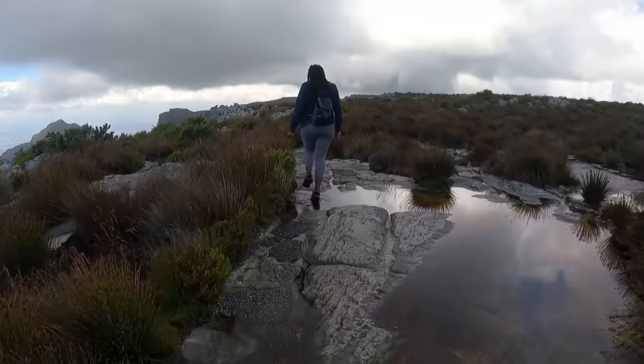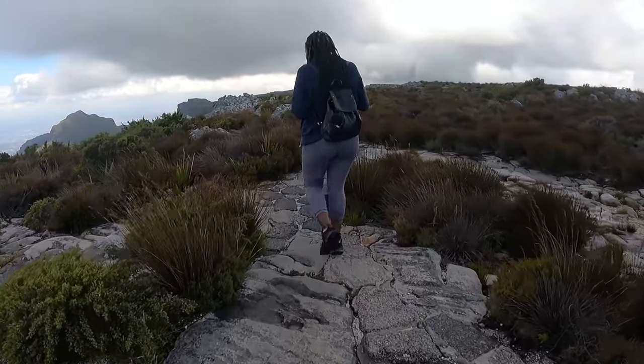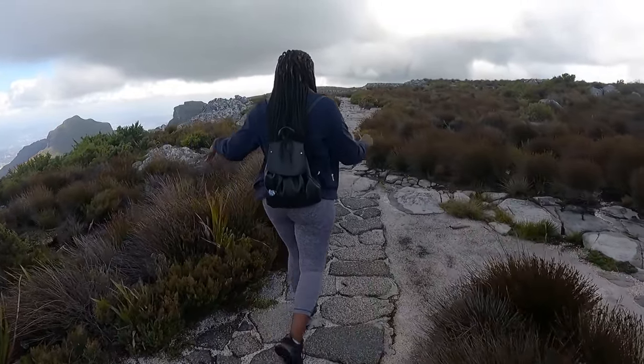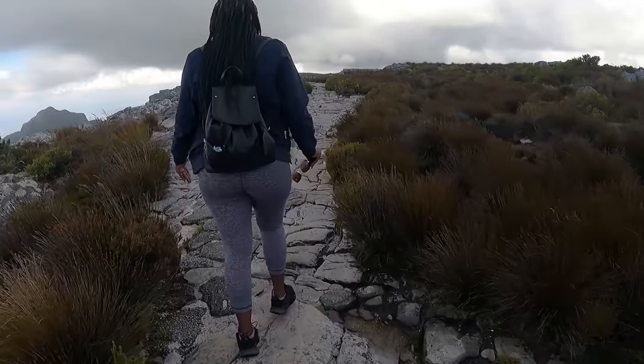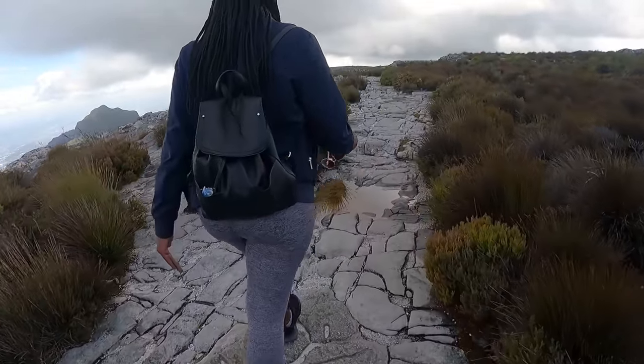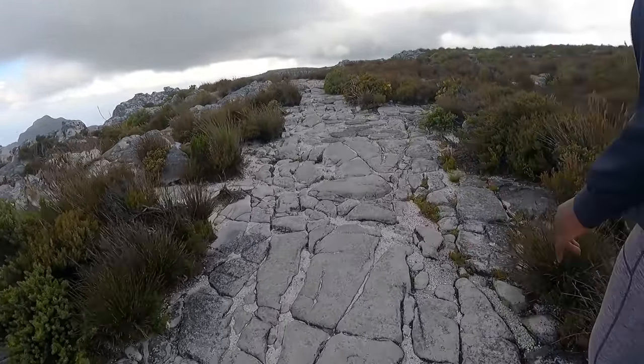Can you believe it seems as if we've got a river on top of the mountain? I think the water is blocked by the stones from soaking in. This rock collects water but the infiltration process doesn't actually happen.